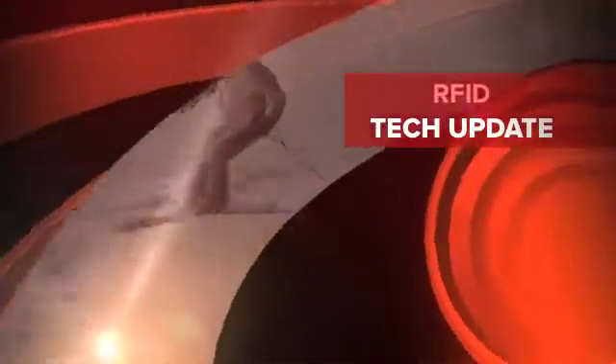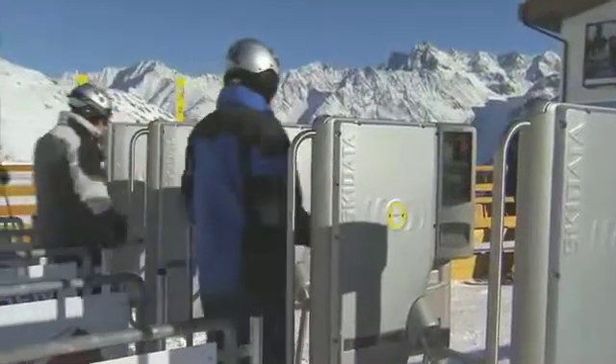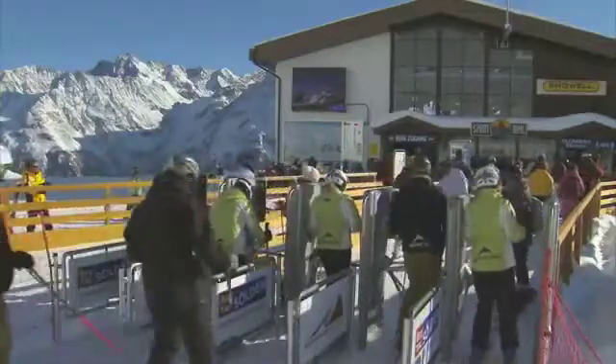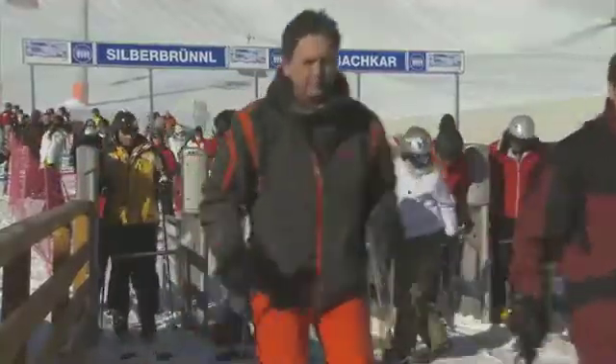Here's your RFID update from Mount Hood Meadows. As you've seen and heard, Mount Hood Meadows is installing RFID gates at every lift this summer. This improvement represents a significant upgrade in infrastructure, but how will these gates speed up the lift boarding process? We went to our IT department for the answers.